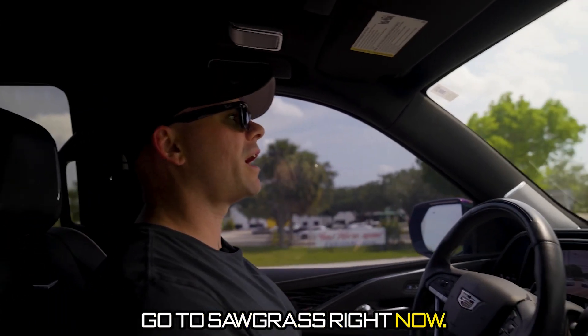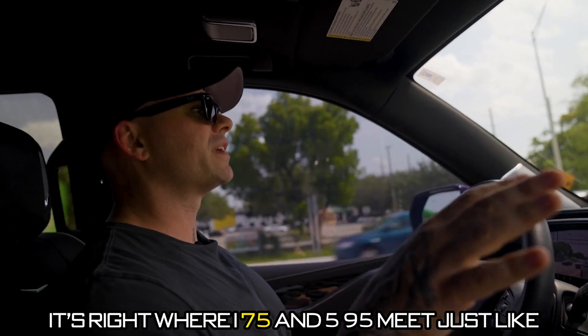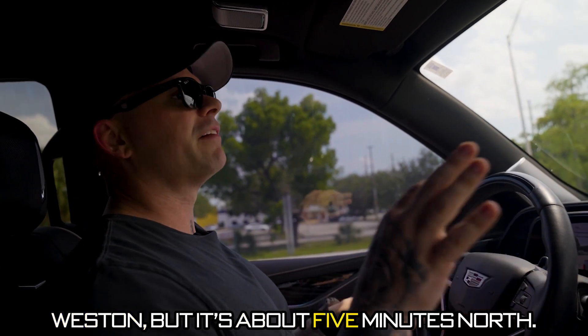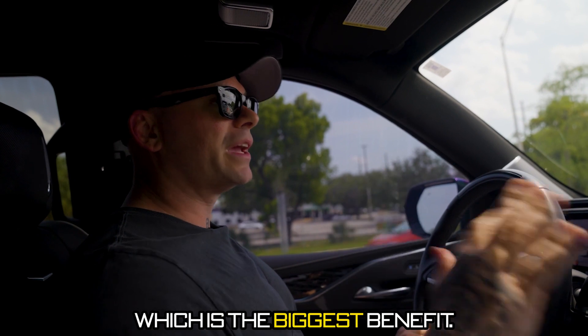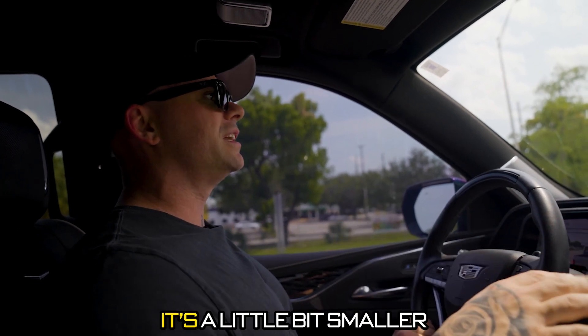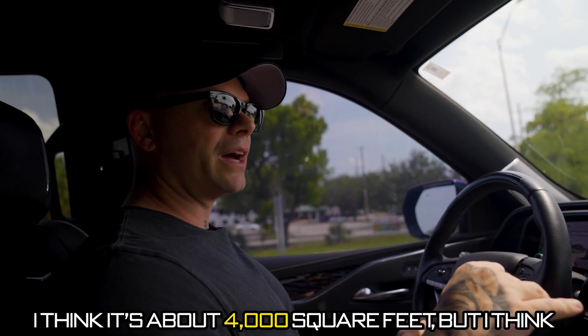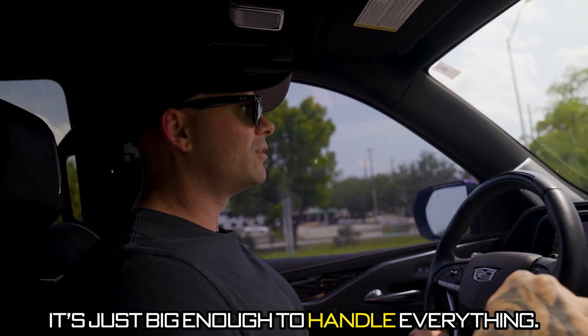We're going to go to Sawgrass right now. It's actually right above Weston — right where I-75 and 595 meet, just like Weston, but about five minutes north. This place is fully AC'd, which is the biggest benefit. It's a little bit smaller than the last location — I think it's about 4,000 square feet, but I think it's just big enough to handle everything.